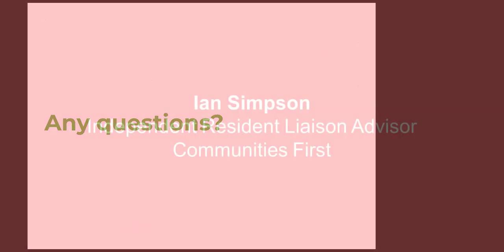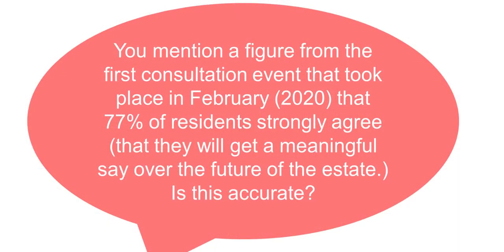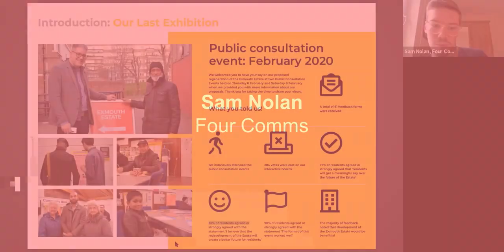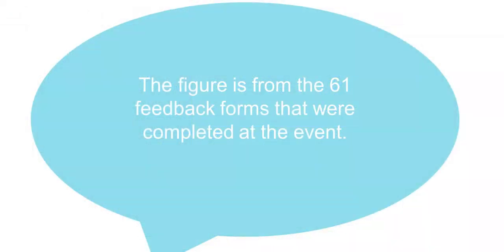There's a question that came in going back to the consultation in February — specifically about the figure of 77% of residents agreeing or strongly agreeing. The figure came from the feedback from the public exhibition attended by 126 individuals. The point being made is that yes, 77% of the people who attended agreed — not 77% of all residents on the estate. That's correct — it was 77% of residents who attended, not of all residents.